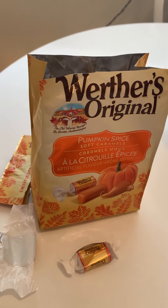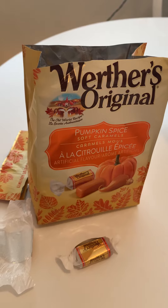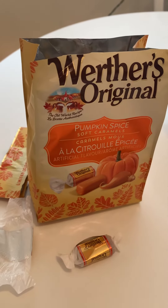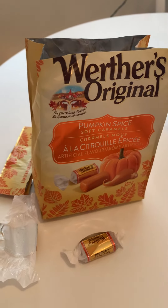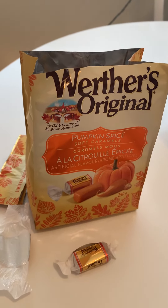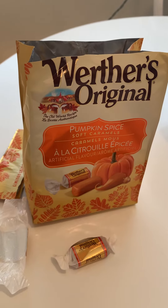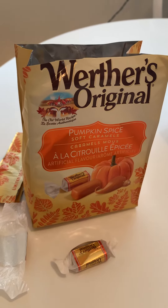Smells really good. Smells like the delicious Werther's caramel that we know and love, that our Babas know and love. Oh wow, oh, it's so good. Super soft. So the pumpkin spice is really mild, but it's there. Oh, this is so good.